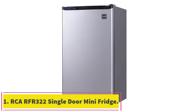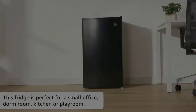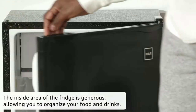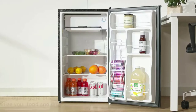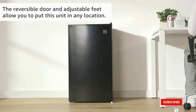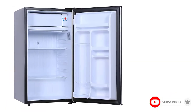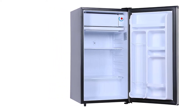Starting at number one: the RCA RFR322 single door mini fridge with freezer. What we love: reversible door, adjustable legs, and crisper bin. The RCA single door mini fridge is a suitable choice for any small space. It features a compact flat-back design with a generous 3.2 cubic feet capacity. A separate 0.2 cubic foot freezer chamber allows you to create ice cubes.